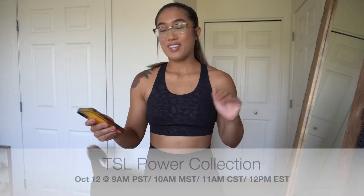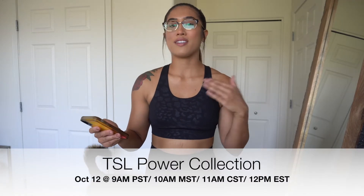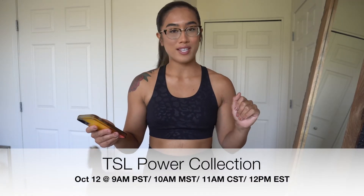What's up YouTube fam and welcome back to my channel. If you're new here, my name is Kimmy and today we're going to be doing a try on haul. We have a try on haul today for TSL collection's Power Collection. The launch is on October 12th, which is a Monday at 9am Pacific Standard Time.